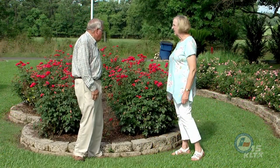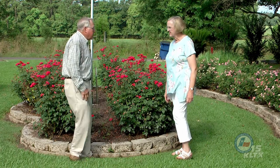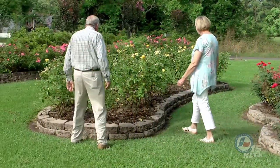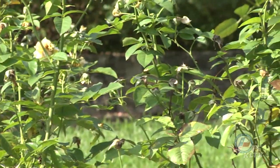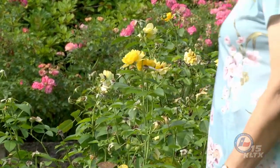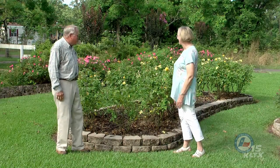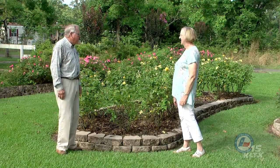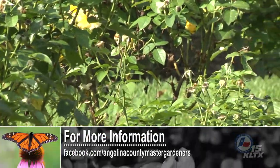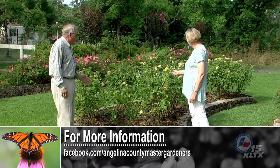We're standing in front of a lovely bed of red knockout roses. And these next to us, I believe you said, are Julia Child roses. They are a butter yellow and smell wonderful. I love a scented rose. I often think if a rose doesn't have a scent, why bother? Most of your knockouts have very little fragrance, but the Julia Child smells good and it blooms and blooms almost year round. And being in Texas, we need a yellow rose — the yellow rose of Texas — and what better one than the Julia Child.